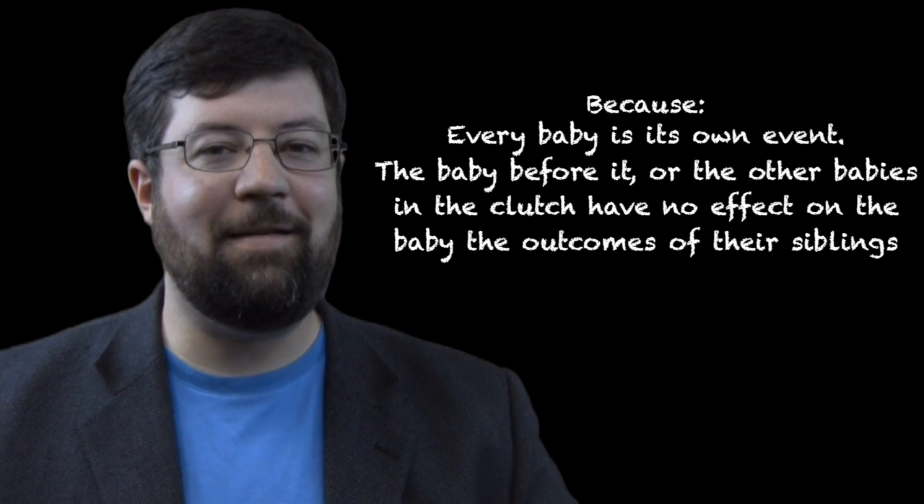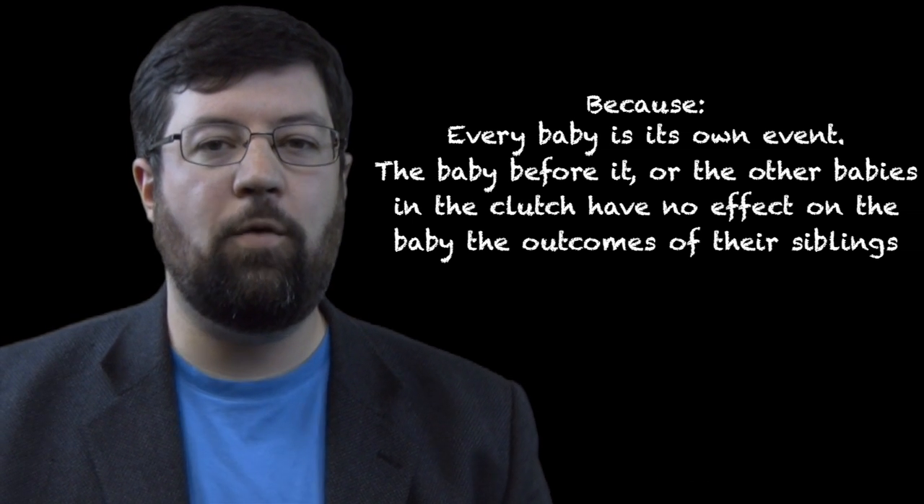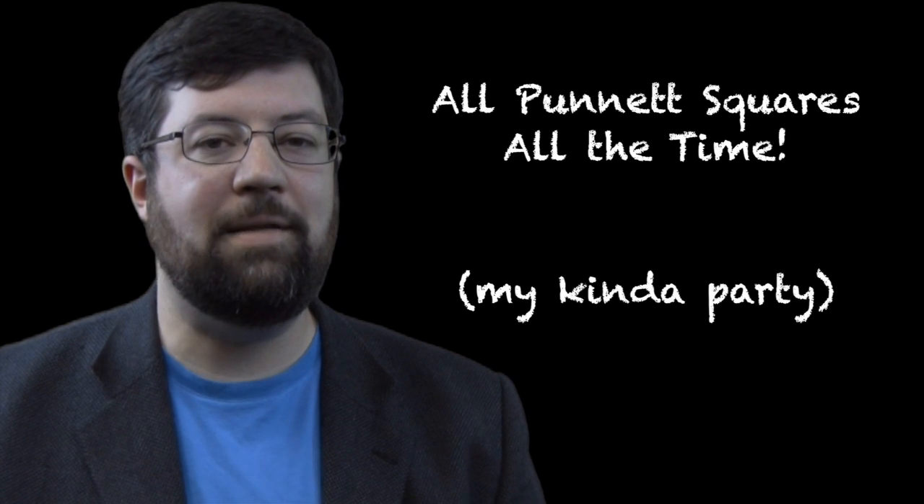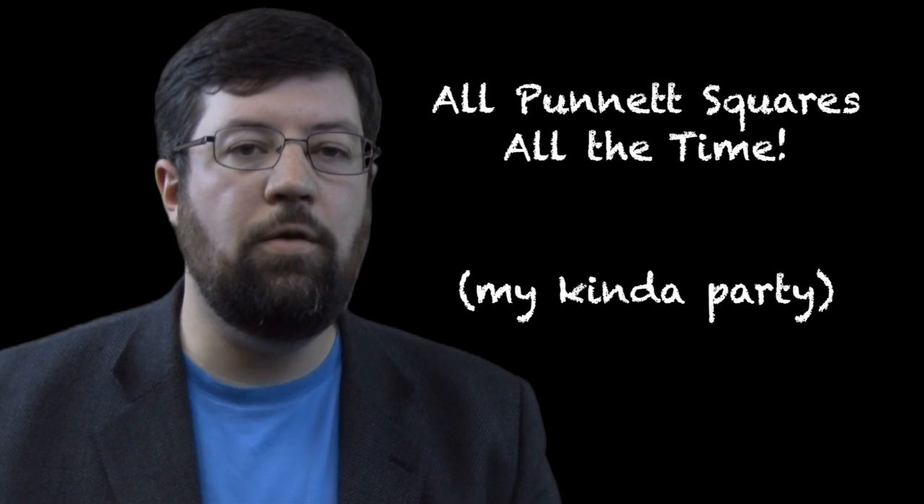That is the basics of how a Punnett Square works and how you can use it. In the next video, all we're going to do the whole time is work through Punnett Squares and learn how those percentages work and what exactly they mean. We're also going to talk about some of the other modes of inheritance which throw off those Punnett Square numbers.